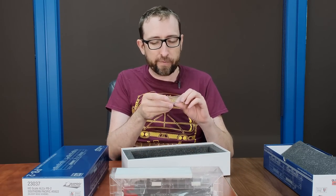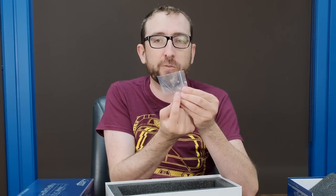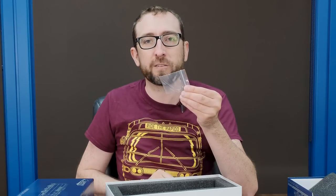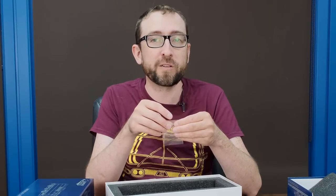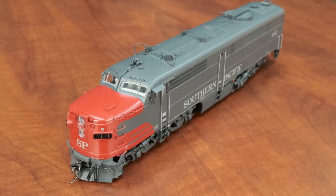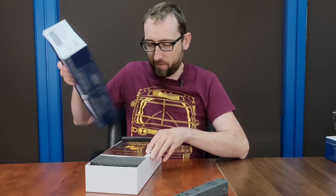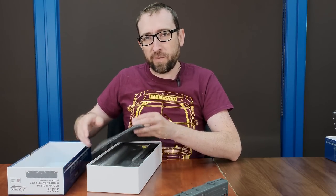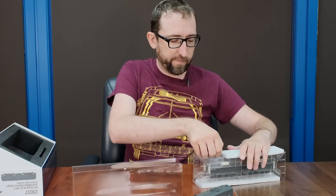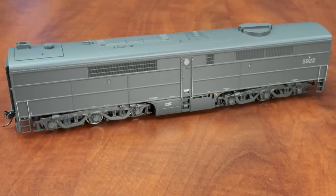Before I put the box aside, we also have all the different headlight lenses — you've got the tri-light, the original single headlight, and the associated lenses. These units changed their lights sometimes two or three times over their careers, so we've included all those details if you'd like to switch it up. And there's the PA2, of course. Can't forget the matching B unit — same exploded parts diagram and operating manual.